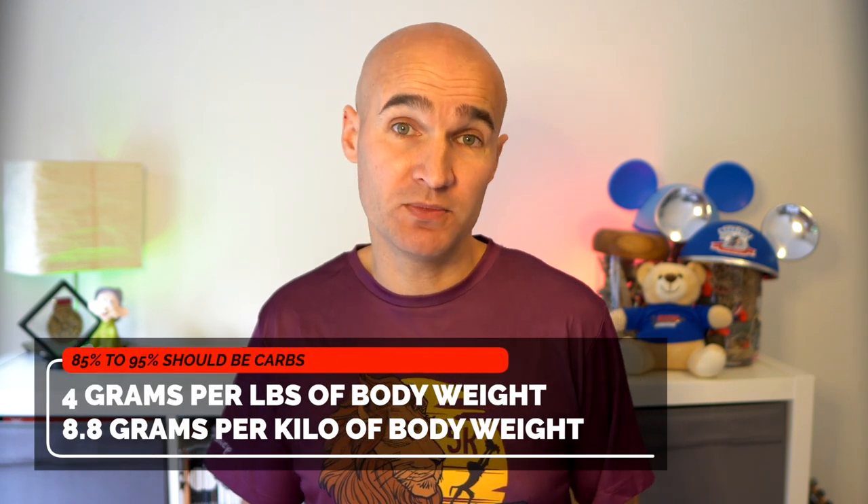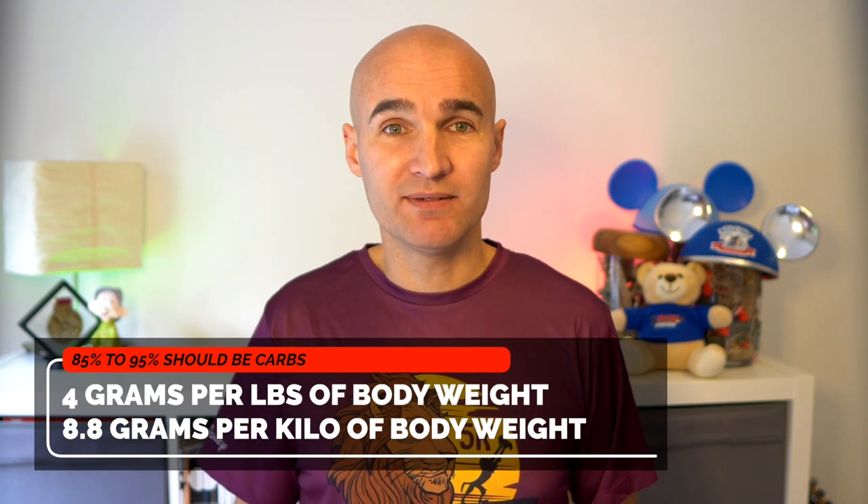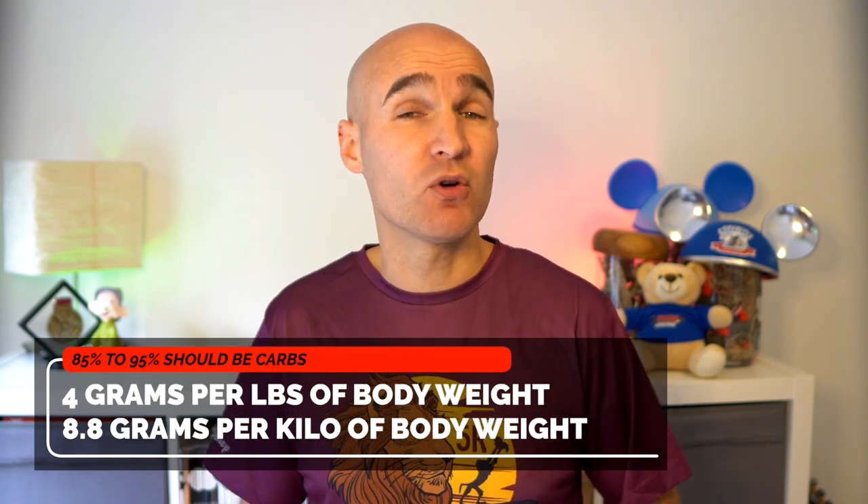When you're carb loading, 85 to 95% of your calories should come from carbs, or 4 grams of carbs for every pound of body weight — that's 8.8 grams per kilo of body weight. So for example, when you weigh 70 kilos, you will need to consume 616 grams of carbs. With every gram of stored carbohydrate, you'll also store 3 grams of water, so that means you will be fueled and hydrated.